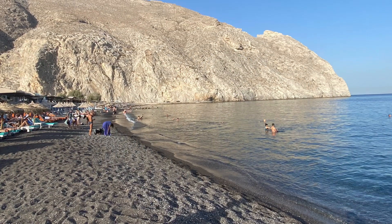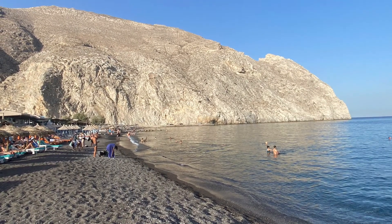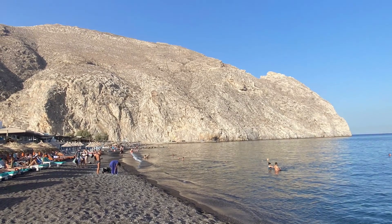And what a beach it is — look at this view. This mountain rolling right into the ocean, and Black Pebble Beach. Nice temperature for the water, too.